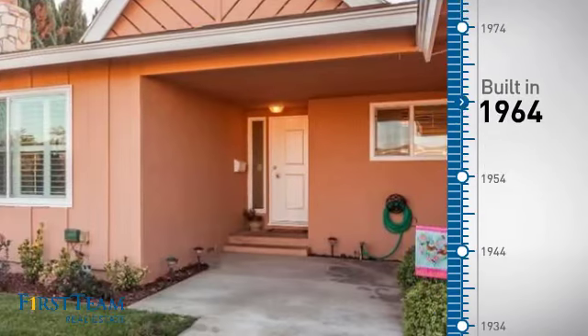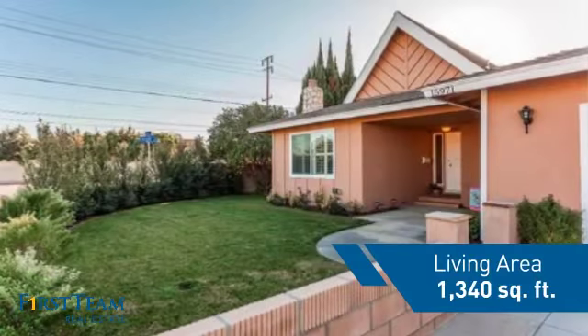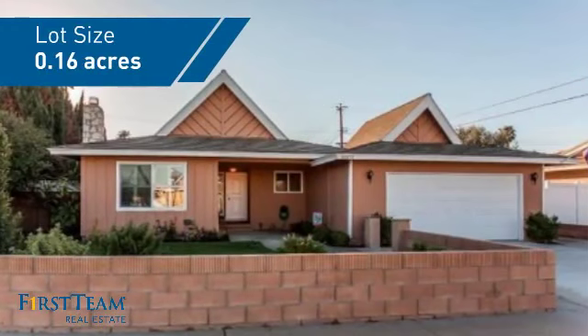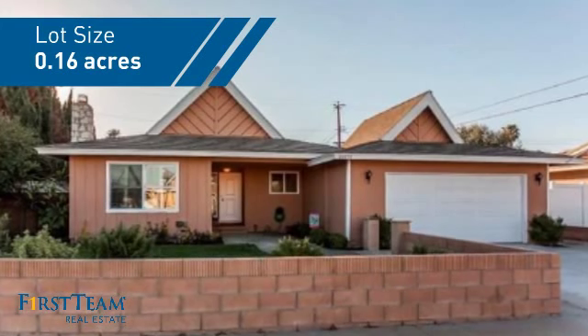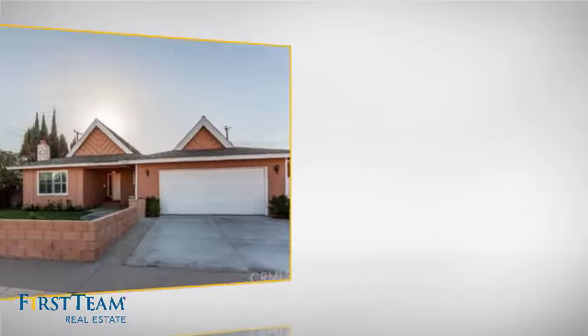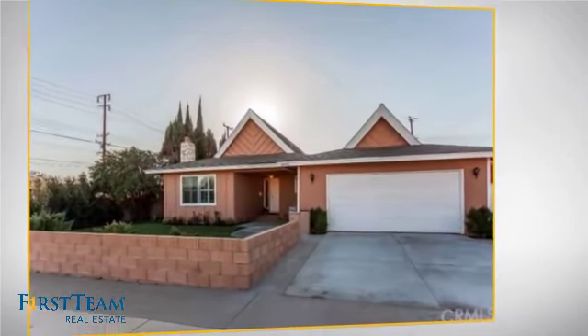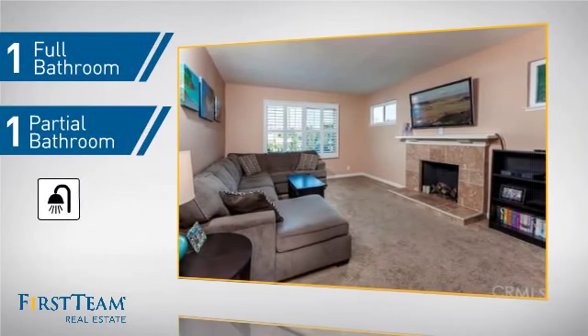This property was built in the early 60s and features over 1,300 square feet of space, giving you a spacious layout to play host or kick back and relax after a long day. Inside you'll find three bedrooms so everyone has a private space to come home to, as well as one full bathroom and one partial bathroom.